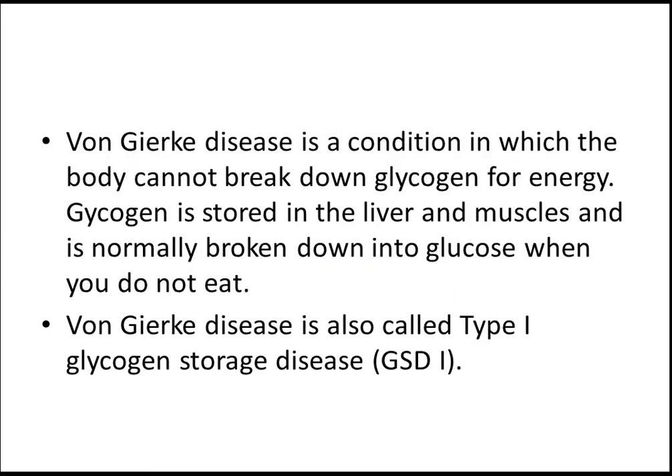Let me start with this. Von Gierke disease is a condition in which the body cannot break down glycogen for energy. Glycogen is a kind of glycogen stored disease, right? It's a type — there are different types.